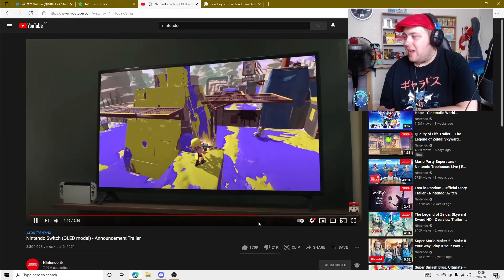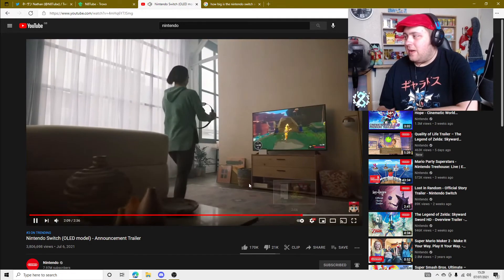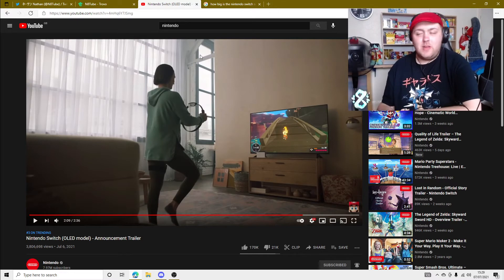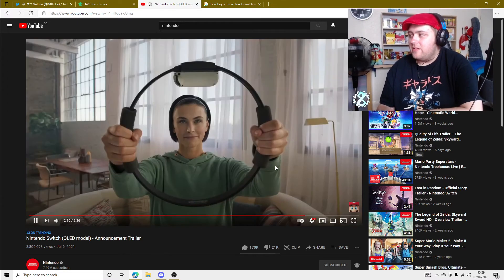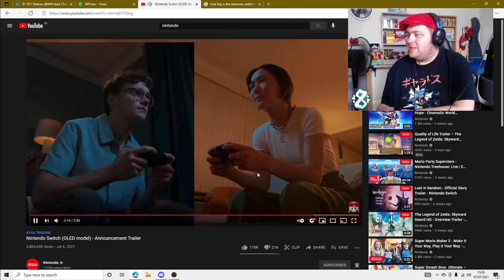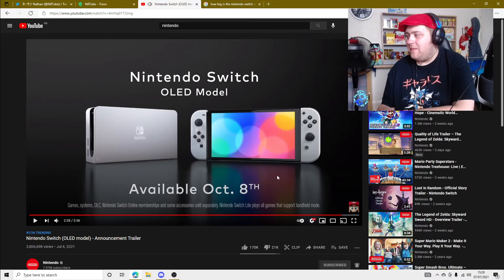I've kind of gone off Splatoon a little bit, not going to lie. The trailer's just showing off the console here. Available October 8th, so it's coming out very soon. Very sleek looking design. I'm very happy with that.